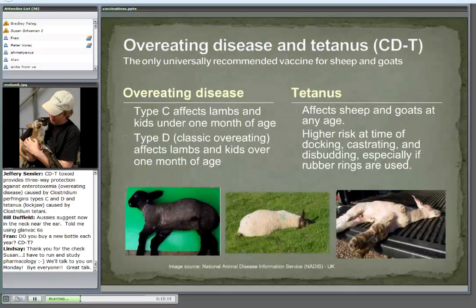Sticking with the clostridial diseases — for the most part that C, D, and T, the overeating disease types C and D, and tetanus, are the ones that most commonly affect sheep and goats. When we vaccinate cattle we might have a different mix, but these are the ones most common to sheep and goats. Even in my travels to different parts of the world, this is really the only universally recommended vaccine for sheep and goats.